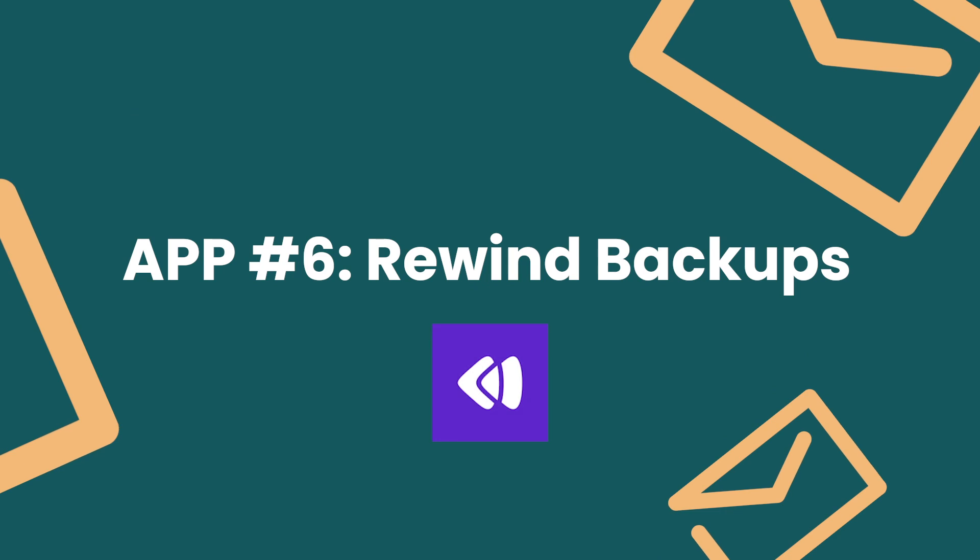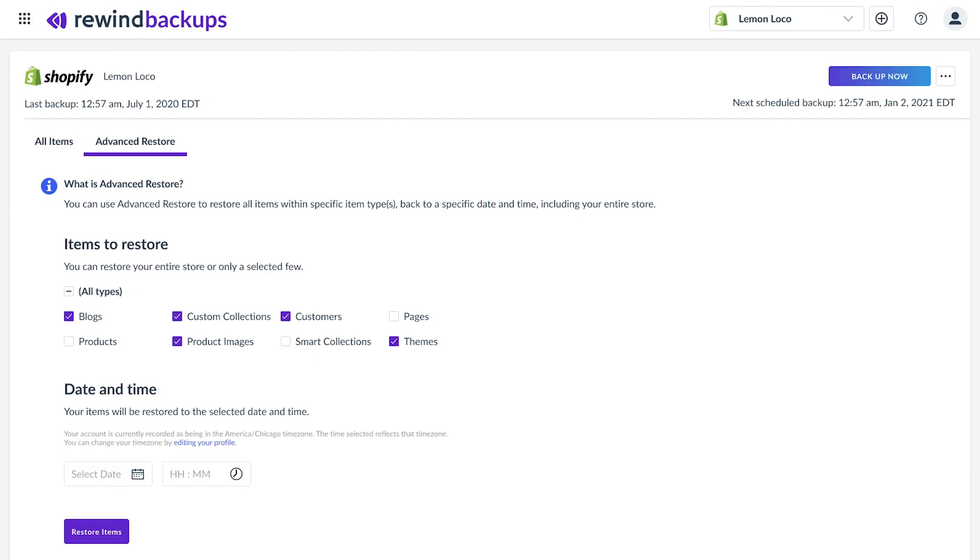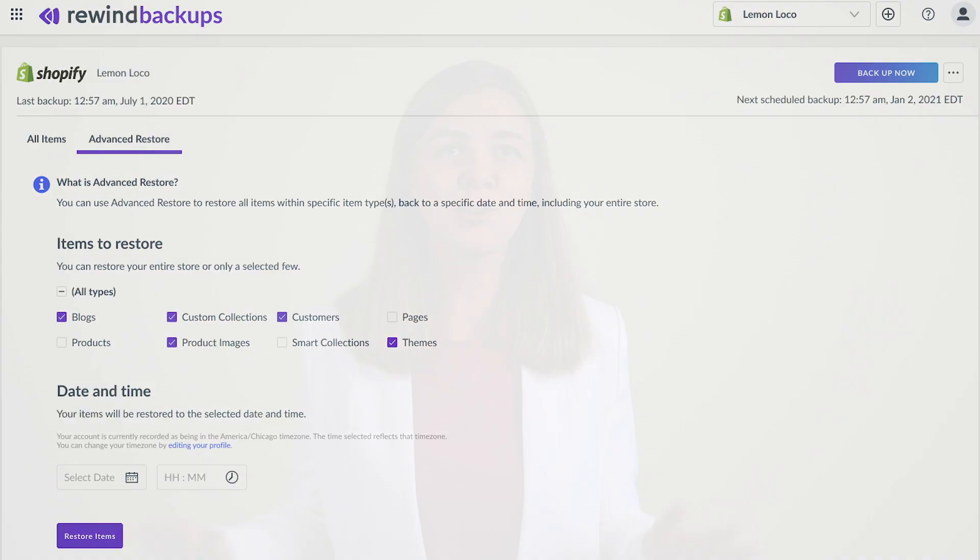Number six — the bonus app: Rewind Backups. Have you ever thought about what would happen if suddenly all of your Shopify data just disappeared? Shopify can help recover your data, however if you get Rewind Backups, your store gets automatically backed up every day. With this app, you can undo unwanted changes, restore info in just a few minutes, and avoid the time-consuming process of manually backing stuff up with CSV galore.